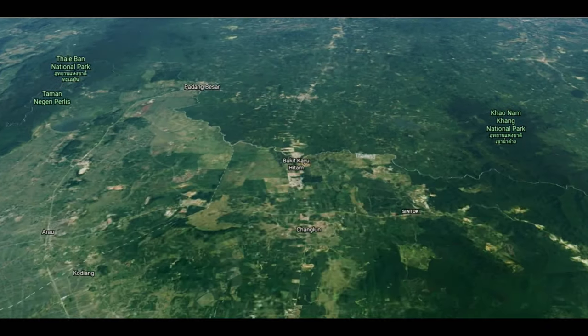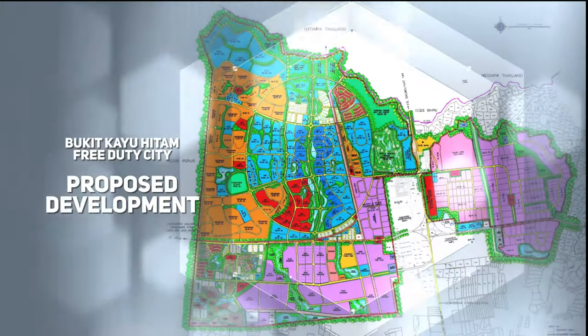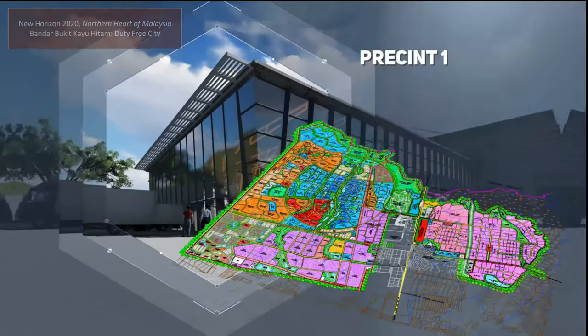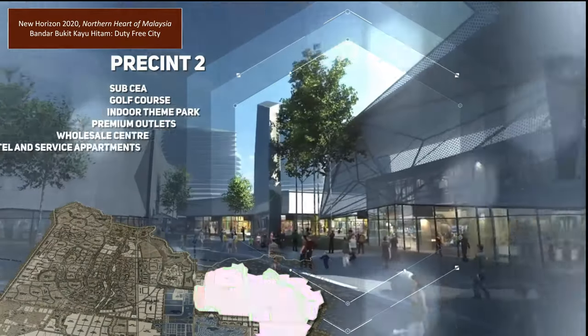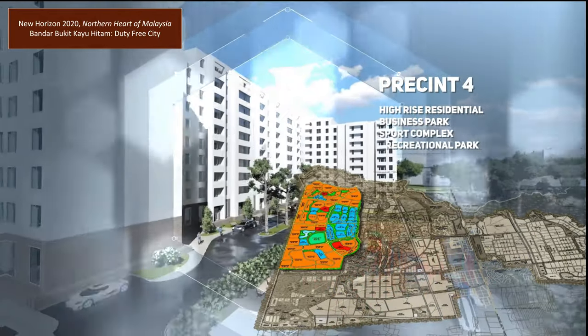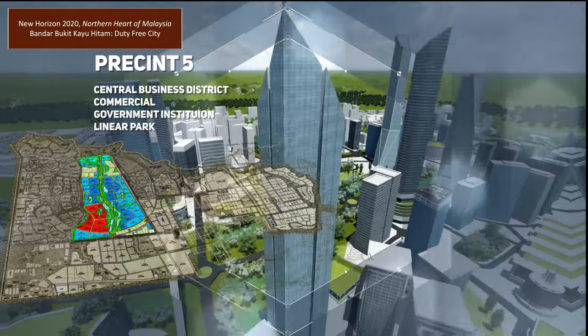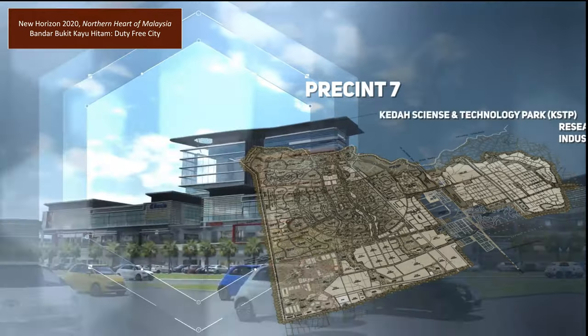Bukit Kayu Hitam Special Border Economic Zone covers 4,400 acres or 1,781 hectares. The site flanks both sides of the North-South Expressway at Bukit Kayu Hitam. It consists of two industrial zones, a halal processing zone, three agricultural areas, a logistics center, and CIQ facilities.